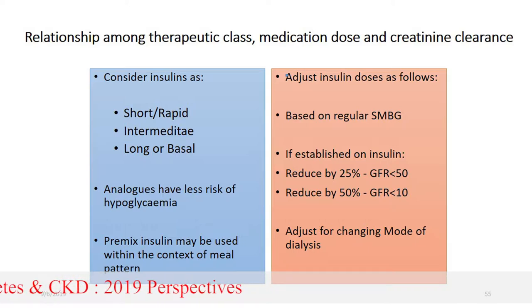Insulin can be used in diabetic kidney disease using short and rapid-acting insulin, or intermediate-acting, long-acting, or basal insulin. Analog insulins such as glargine, detemir, NovoRapid, and lispro have less risk of hypoglycemia. We must adjust the insulin dose according to eGFR: with eGFR less than 50, reduce by 25%; with eGFR less than 15, reduce by 50%.